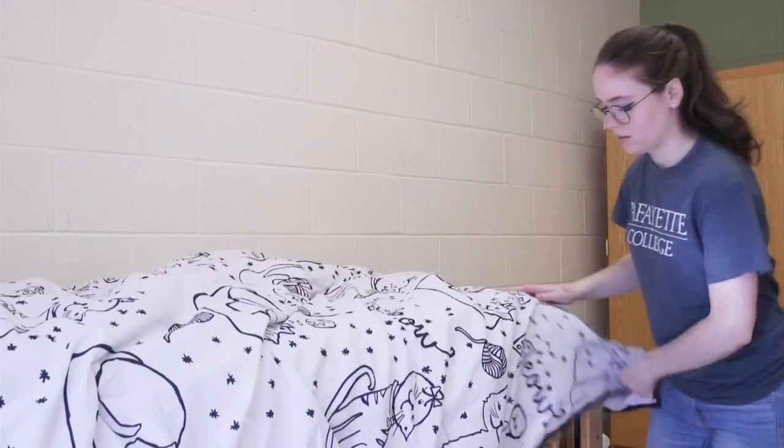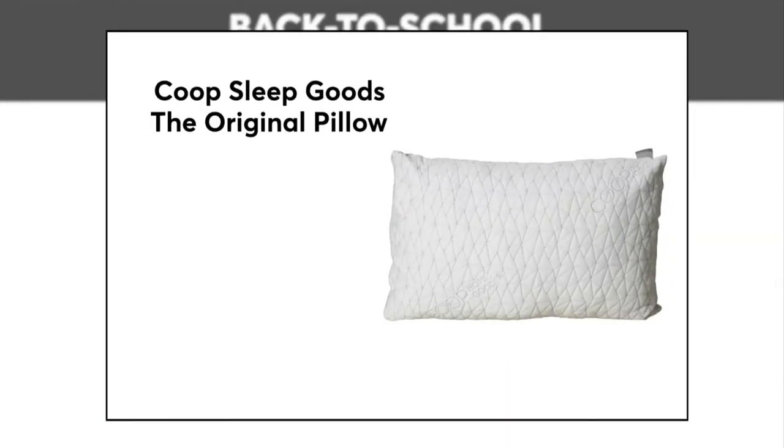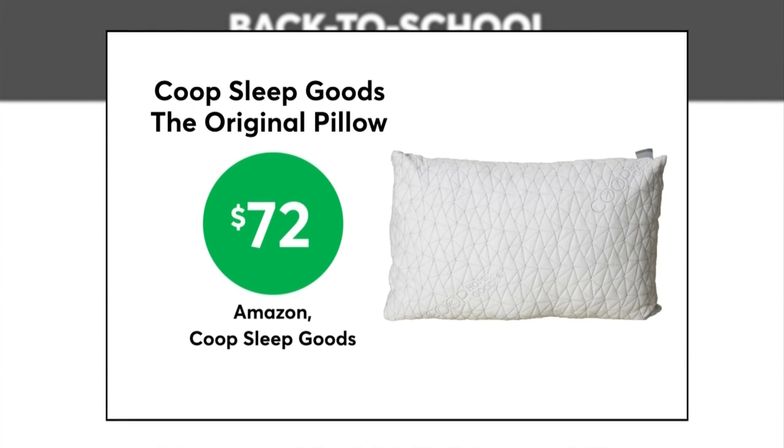Getting a good night's rest in college isn't always easy, but a good pillow can help. The Coop Sleep Goods Original Pillow is one of CR's top-rated adjustable pillows, and is $72 at Amazon and Coop Sleep Goods.